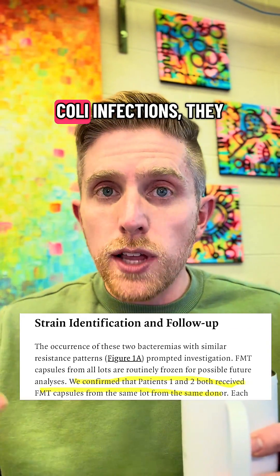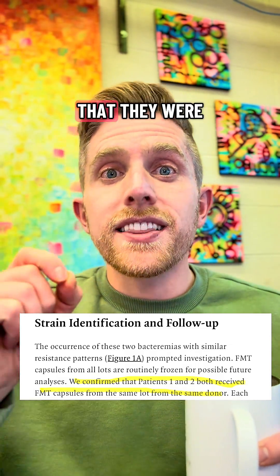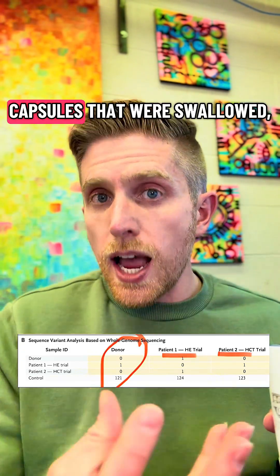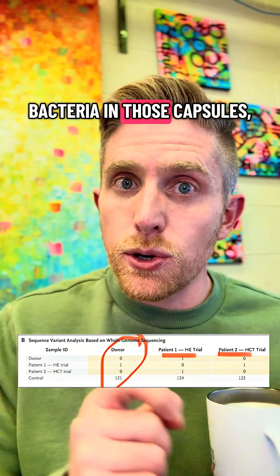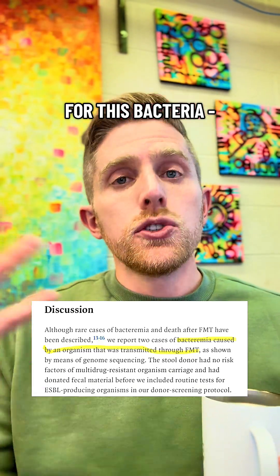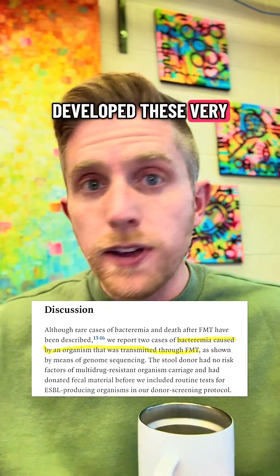When they screened these E. coli infections, they found through genetic fingerprinting — DNA fingerprinting — that they were the exact same. And when screening the donor of those capsules that were swallowed, they also found the exact same bacteria in those capsules. Meaning that the donor, who was not screened for this bacteria, donated this feces, and it was given to the patients, who subsequently developed these very severe infections.